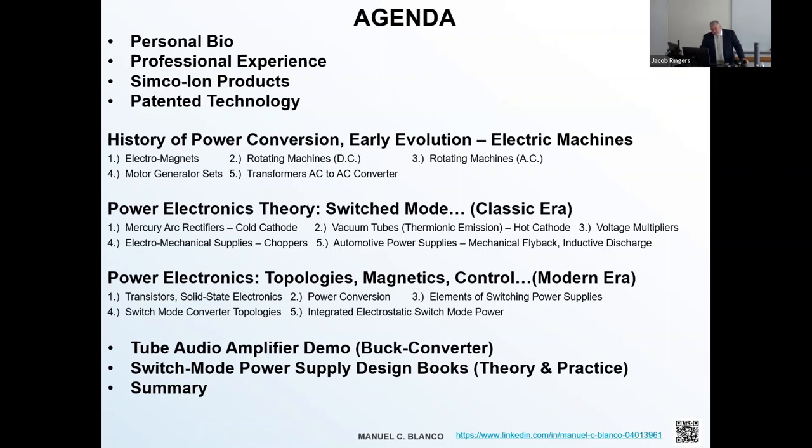We'll dive into the agenda. I'm going to talk a little bit about my personal bio and experience, where I work, some patents that I've acquired along with teammates at my job. Then we're going to dive into the history of power conversion, power electronics theory, what switch mode means in the classic era. We'll extend that to topologies, magnetics, and control. Time permitting, we'll jump into tube audio amplifier design.